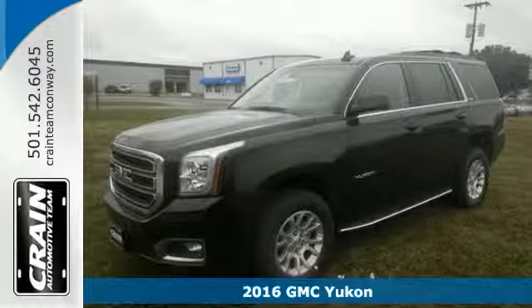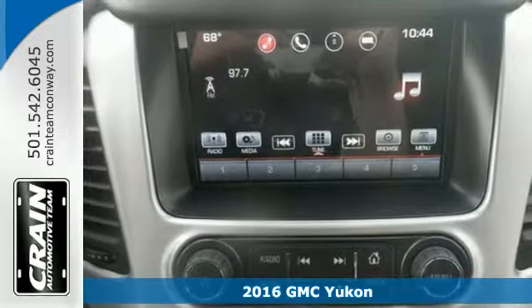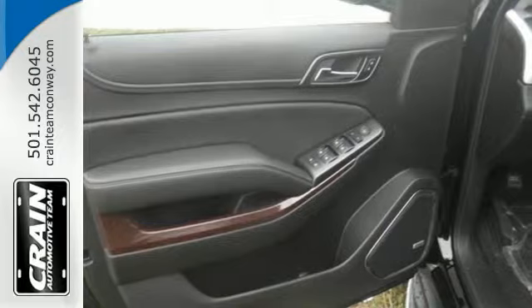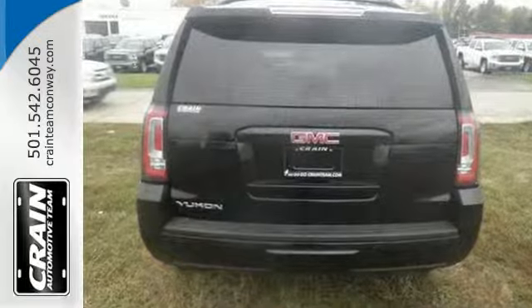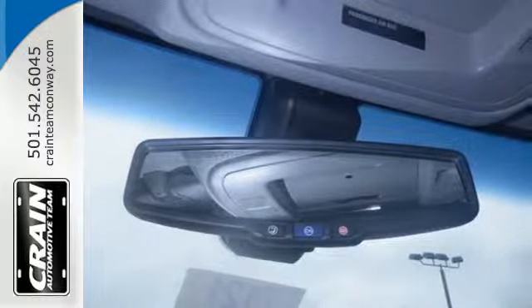Here's a 2016 GMC Yukon. Capability has a way of smoothing things out, and this Yukon has the smooth ride to complement its capability. While you're behind the wheel of this 5.3L Ecotec 3 V8 engine, you'll love the color touchscreen media display with IntelliLink and built-in Wi-Fi hotspot from OnStar, and the front and rear parking assist and rear vision camera.